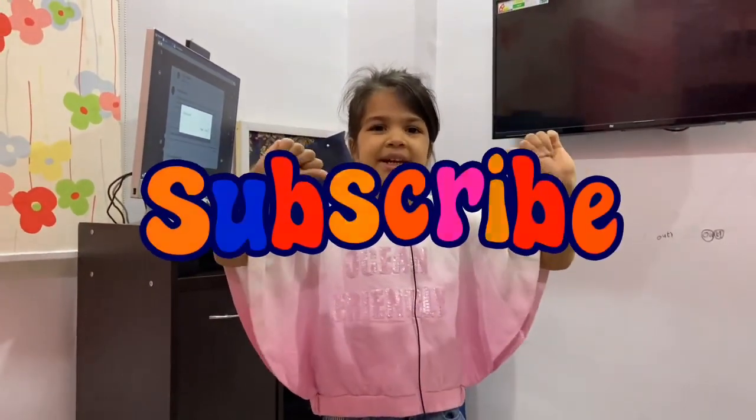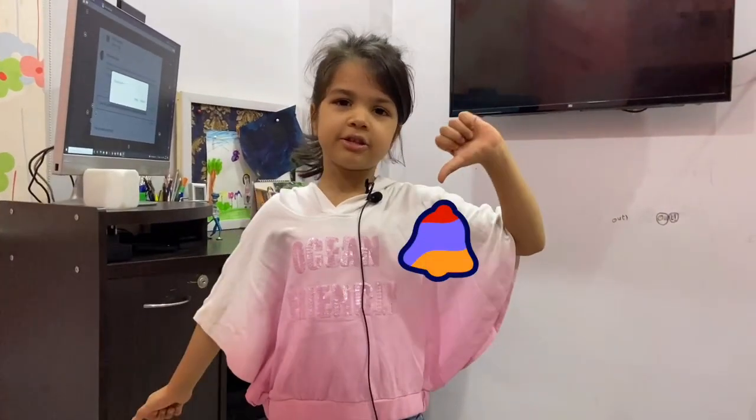I hope you had an awesome day watching this, and if you did, please subscribe to my channel, turn on notifications, and hit that bell so you don't miss my other videos. Thanks for watching, bye — stay safe!